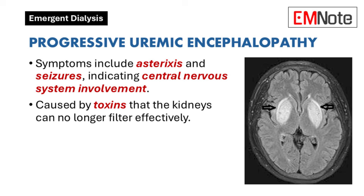Progressive uremic encephalopathy: Patients exhibiting progressive uremic or metabolic encephalopathy require urgent attention. Symptoms such as asterixis, a flapping tremor of the hands, and seizures indicate that the central nervous system is affected by toxins that the kidneys can no longer filter effectively. Dialysis is necessary to remove these toxins and prevent further neurological damage.